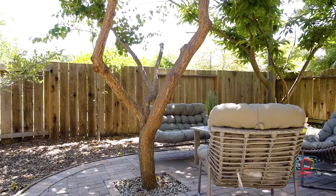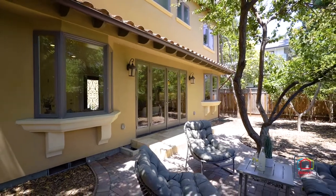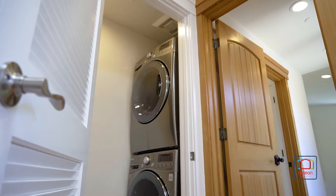The peaceful backyard features multiple fruit trees as well as ample patio space. This home also includes a tankless water heater, laundry closet, and an attached garage.